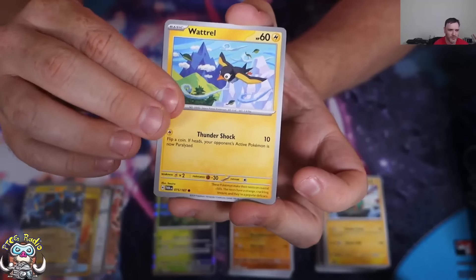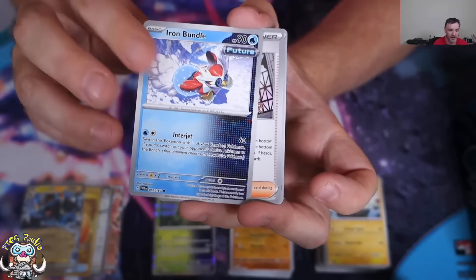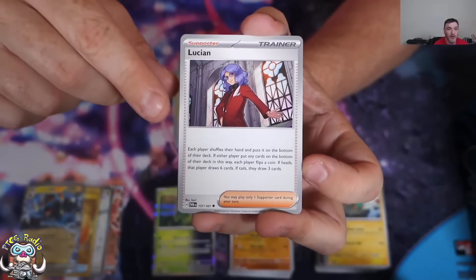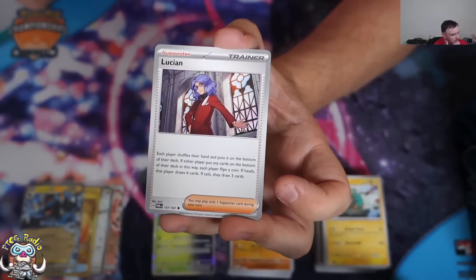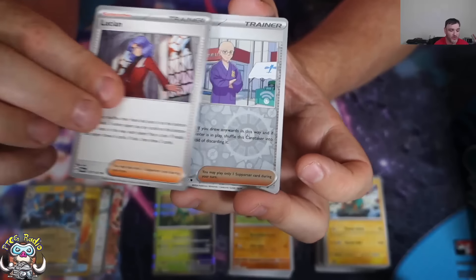Vroom. Wattrall — kind of like the artwork on that one — Sandslash. We skipped past the regular Iron Bundle. Lucian — the old Lucian card, I'm the only one I ever saw play that, it was a cool card.